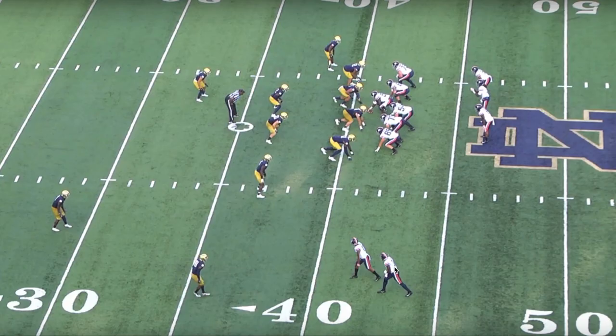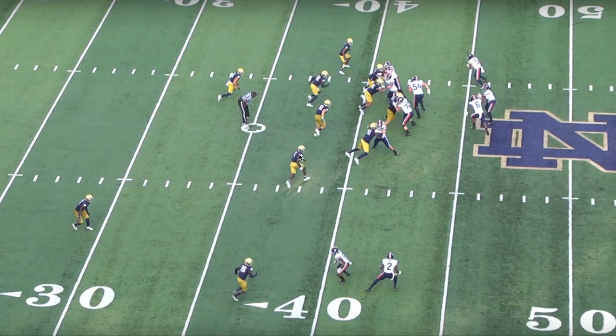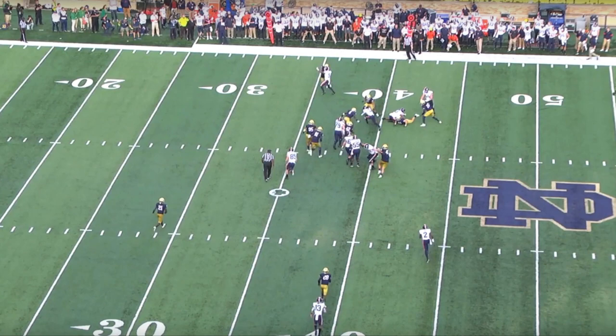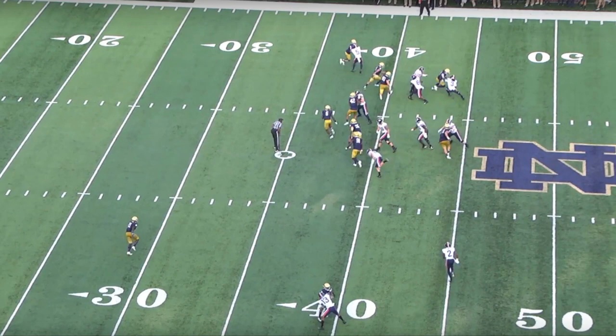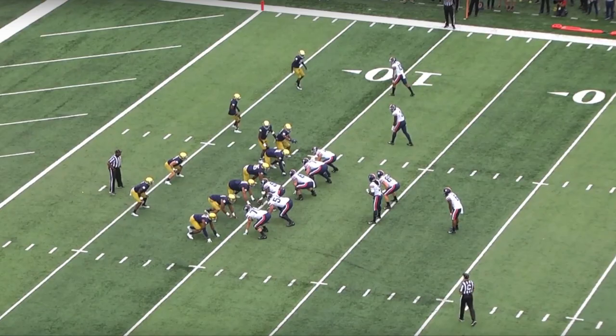Moving to how he fits in the run game — in today's NFL teams are spread out and linebackers have got to run sideline to sideline, covering that speed. Here Owusu-Koramoah is lined up on the hash, the ball goes away, the running back gets the ball on a run to the offside, and he's able to read that and take off sprinting to make the tackle. He's able to see the quarterback has it, sprint, fill that hole — going from across the formation to make the play.